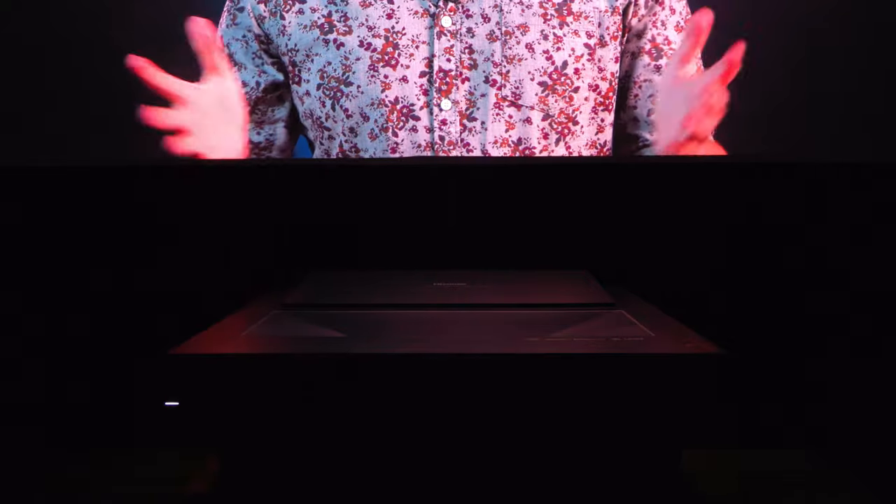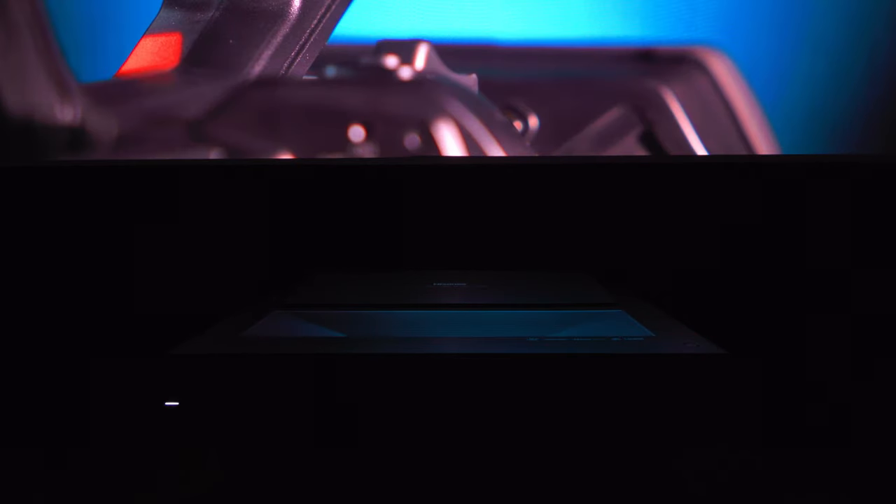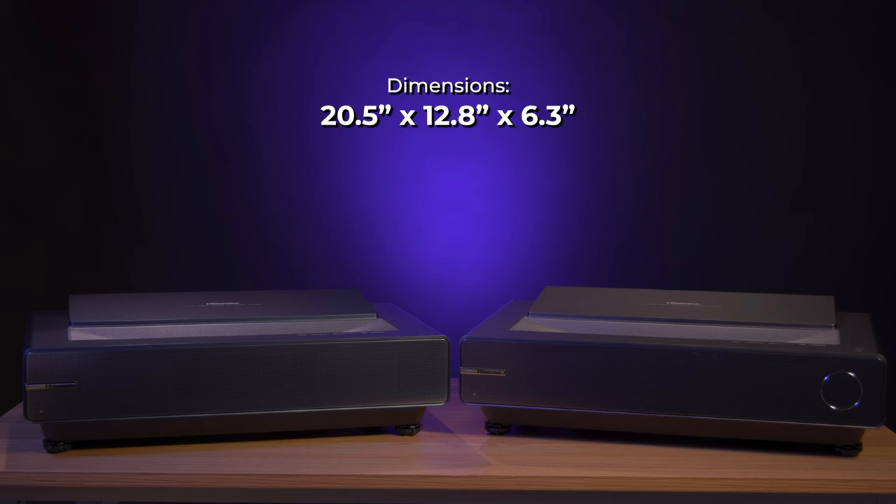As ultra short throw projectors, the PX1 and PX1 Pro have a very low-to-the-ground profile that accommodates the laser projection system and is designed to keep a short distance to your projection screen. In terms of dimensions, they're equal: 20.5 inches by 12.8 inches by 6.3 inches, with both projectors coming in at 20.3 pounds.